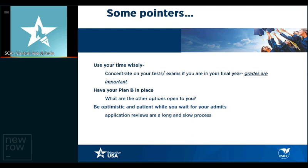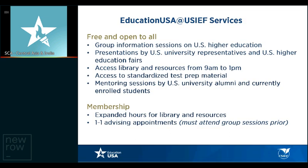Some final pointers: use your time wisely, concentrate on your tests and exams, but if you're in your final years, have your plan B in place — what are other options if not the U.S.? Be optimistic and patient while you wait for your admits and review your applications. Remember that application reviews are a long and slow process.